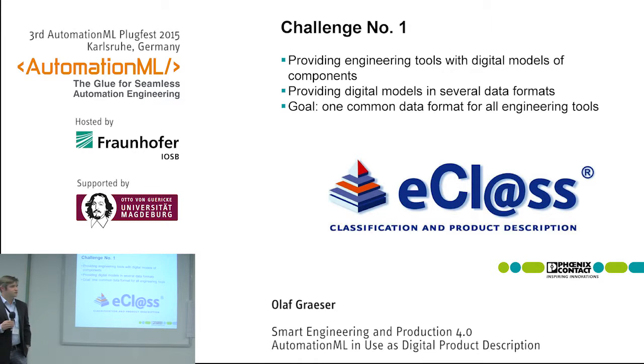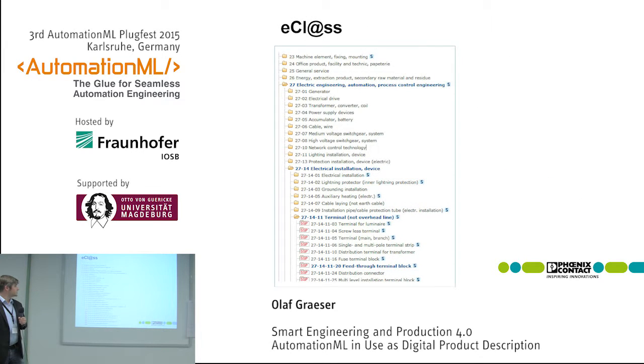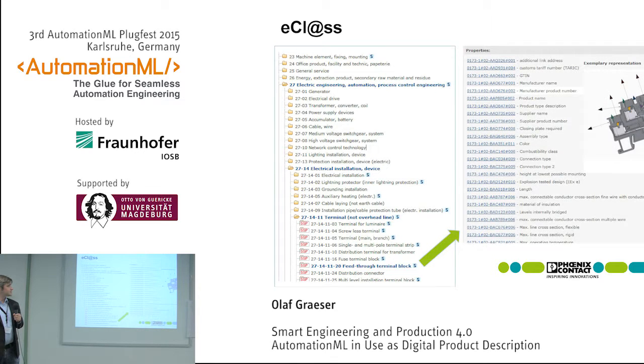eClass was intended for catalog data exchange of components. Here's an example: you have classifications and groups — 27 is for electrical parts, subgroup 14 is for electric installation devices — and you can go on until you reach a typical Phoenix Contact product like the feed-through terminal block. That gives you a list of attributes describing the article: color, number of connection points, connection type (push-in or screws), wire direction, and everything needed for engineering and production.